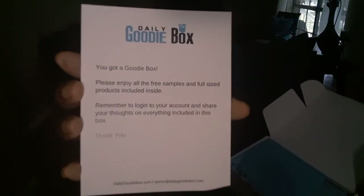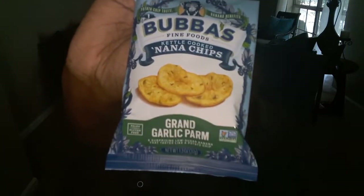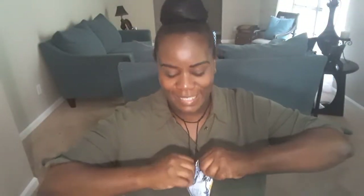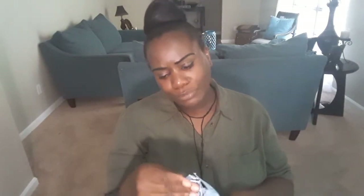The first item is from Bubba's Fine Foods — these are kettle cooked Nana chips in the flavor grand garlic parmesan. That sounds good! Going ahead and taste testing this. Oh, it smells good — you can definitely smell the garlic and parmesan. Let me show you what the chips look like. These are good! I don't taste the banana but I definitely taste the garlic and parmesan flavor. Really good — a simple snack you can take to work or on the go.